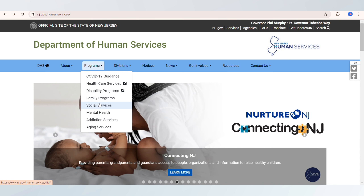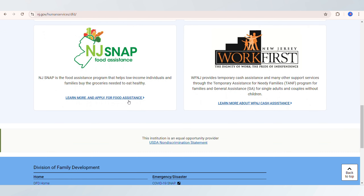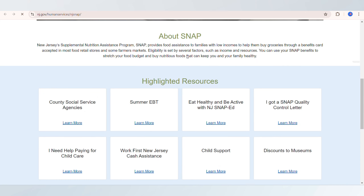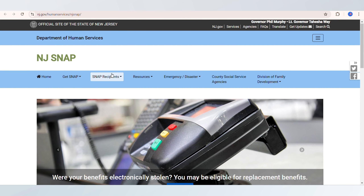To apply, visit the New Jersey Department of Human Services website and create an account on the NJ1 app portal. You can complete the application online or submit a paper form at your local County Board of Social Services office.